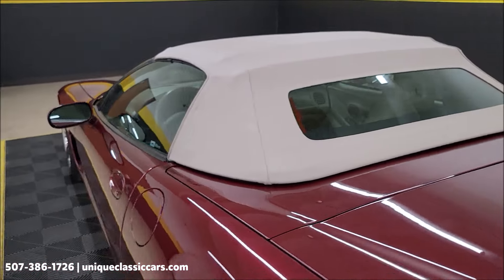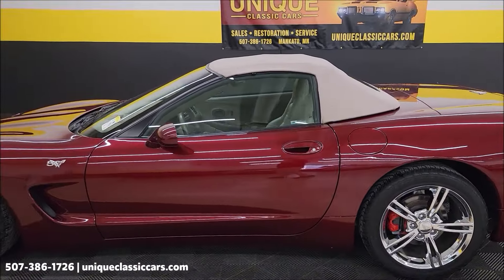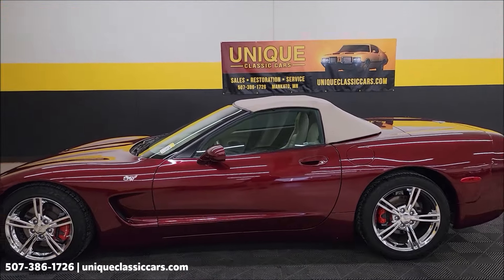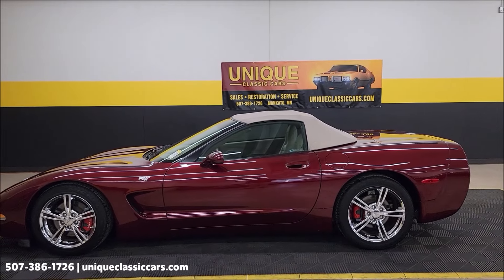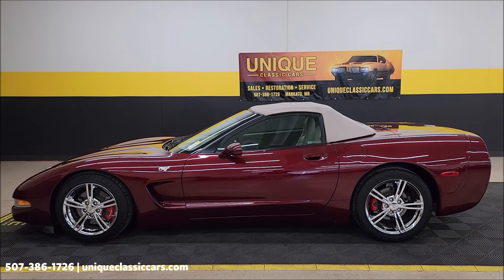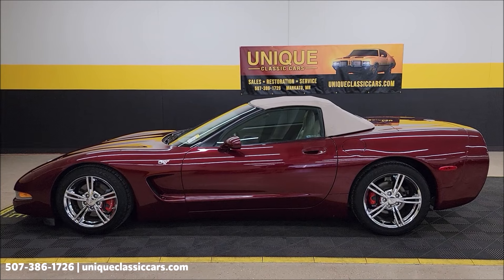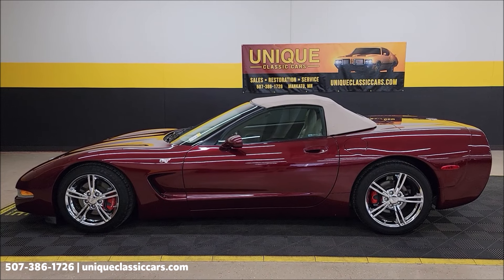2003 Chevrolet Corvette convertible, 50th anniversary edition. Clean Carfax, low miles. Give us a call at 507-386-1726. Remember, we do consider trades. Financing is available, and of course we can assist with transportation. This vehicle may be eligible for an extended service contract — consult with your sales associate when you call in or email.